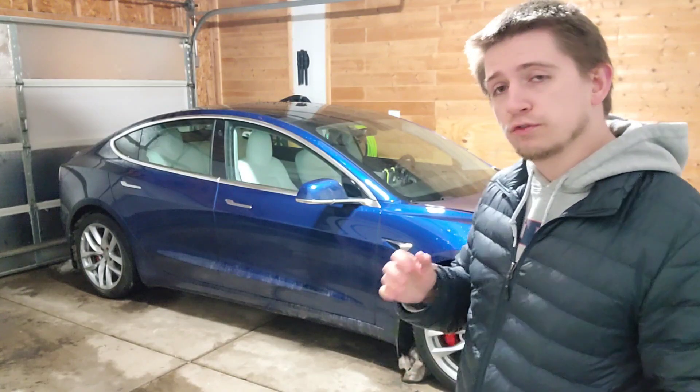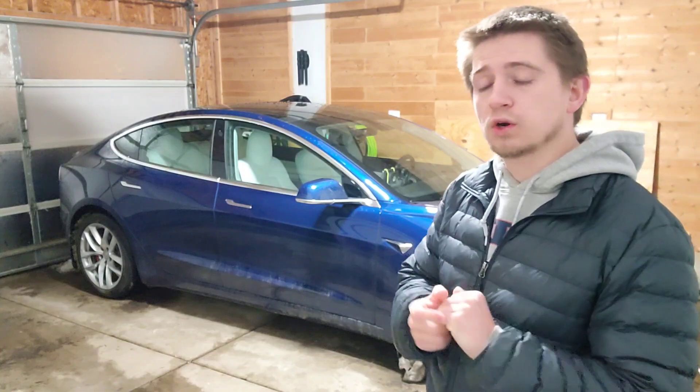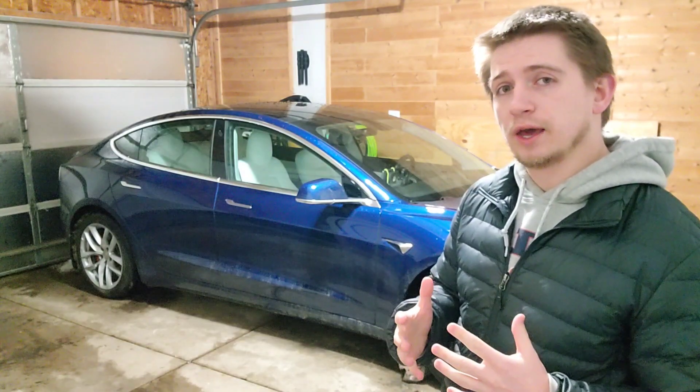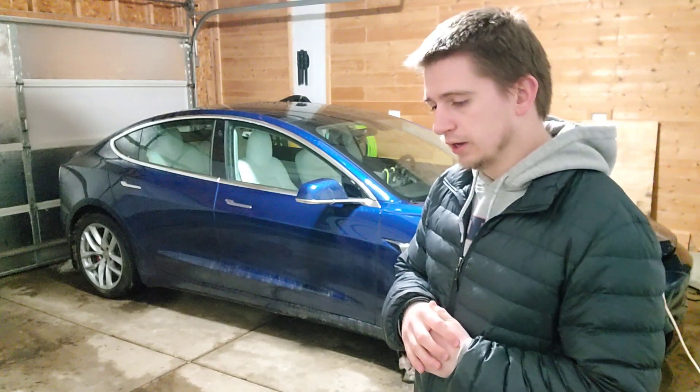The last factor they've added, in safety score version 1.2, is late night driving. If you're driving anywhere between 10 p.m. and 4 a.m., you get dinged pretty aggressively. Tesla is assuming those are the worst times to drive.